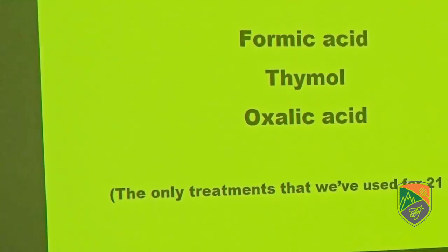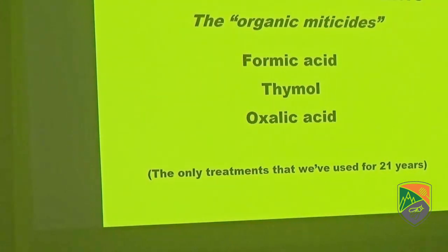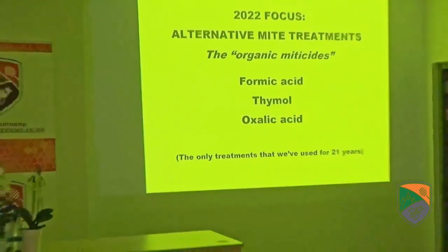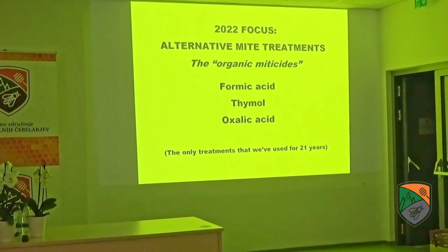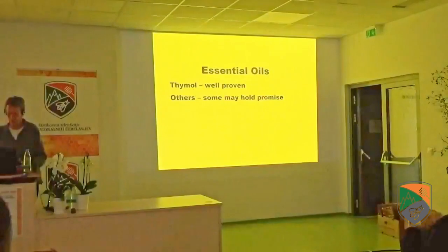We've been using only the so-called organic miticides and natural treatments for 21 years — mainly formic acid, thymol, and oxalic acid. Let's start with the essential oils first.